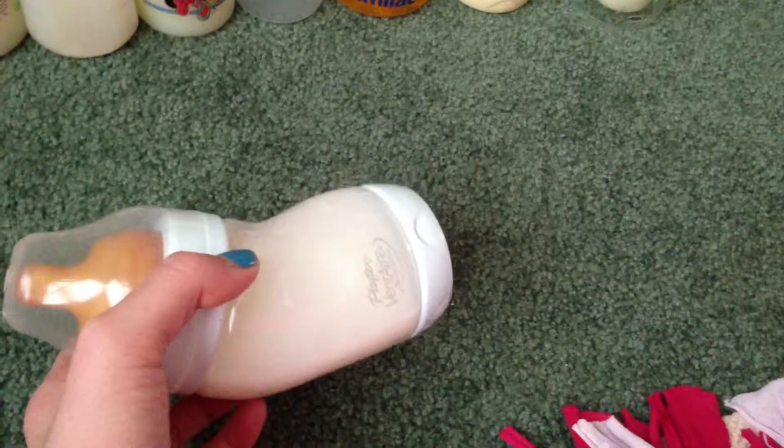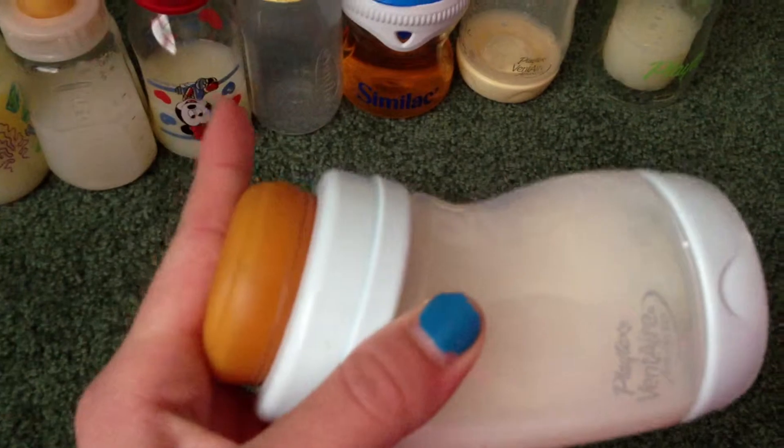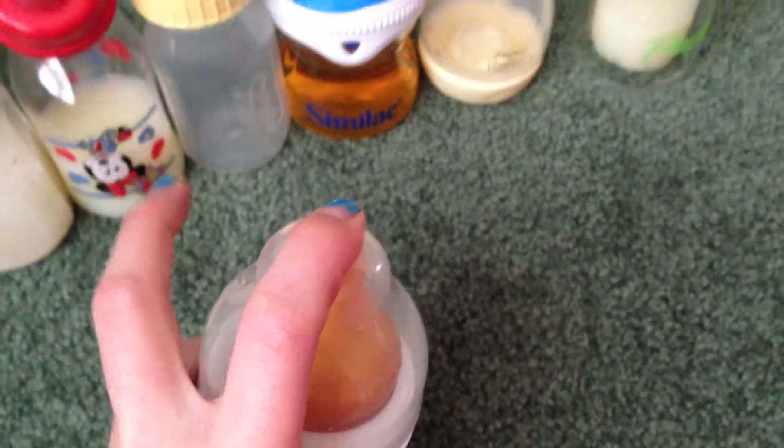Last but not least — well, not last, I still have more — but this is my all-time favorite bottle out of every single bottle I've gotten. This one is my favorite. I got this one at a garage sale for 25 cents — you can't beat that. It is a Playtex Venter and it has a latex nipple, which I love. I push it down and it's flat — it looks great on any of the reborns' mouths. It's super squishy and I love the look with the fake milk inside. It looks perfect, so that's my all-time favorite bottle right now.